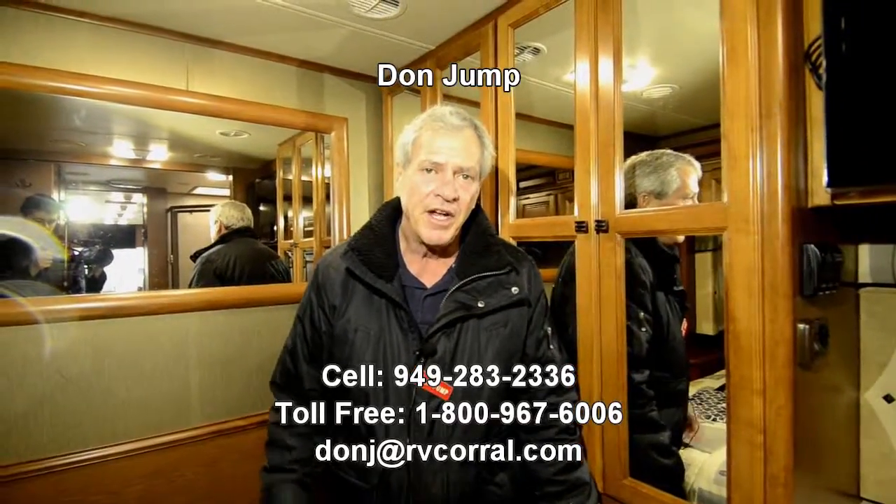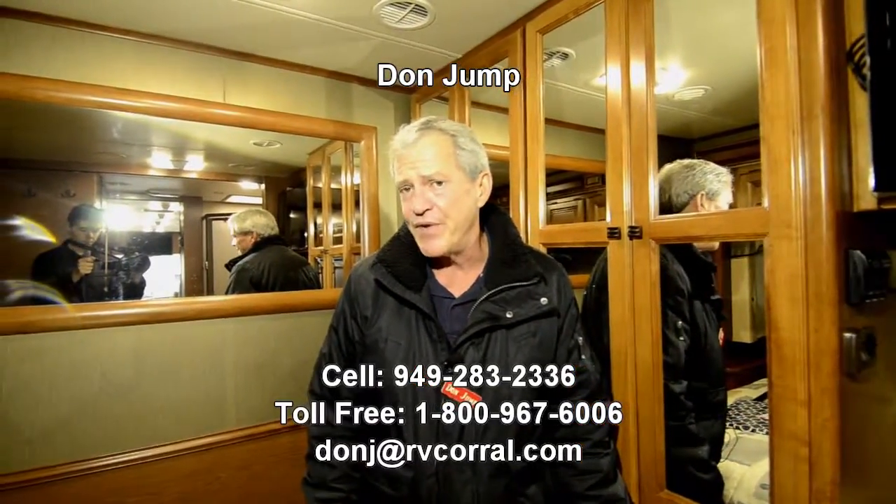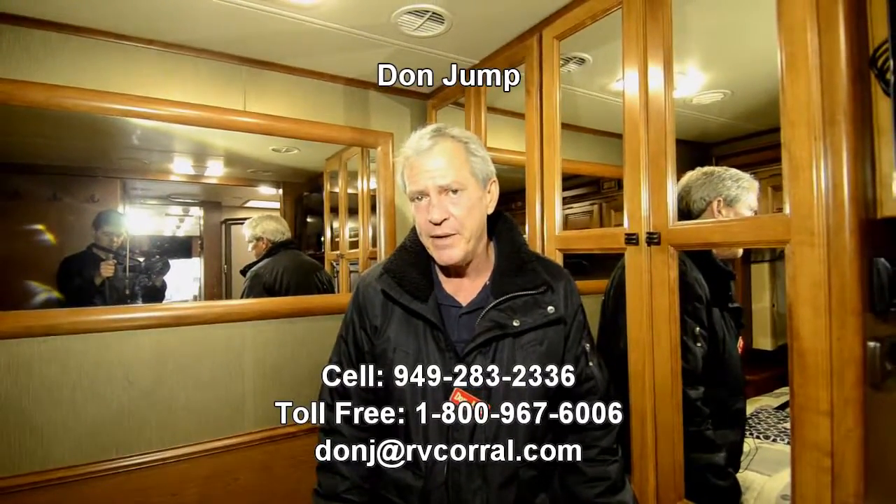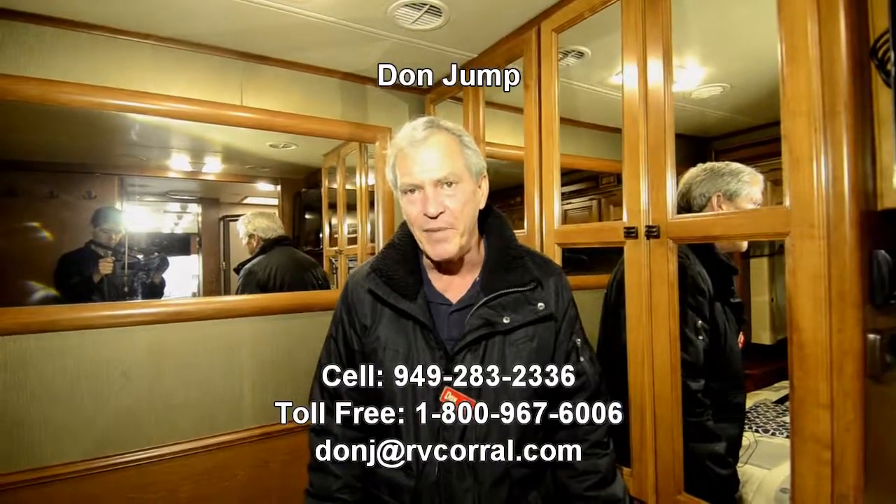Look at this beautiful motor home — it's like brand new and we just got it today, haven't touched it. Thanks for stopping in. Please ask for Don when you come in. If you have any questions you'd like answered over the phone, my cell number is area code 949-283-2336. Happy camping!